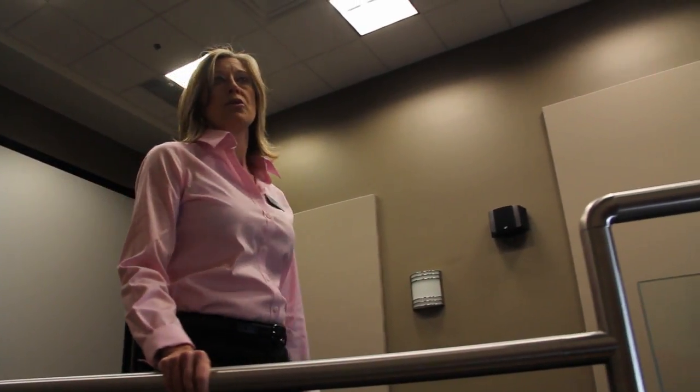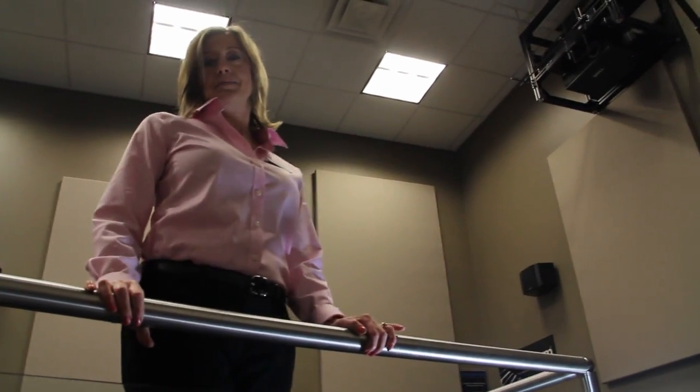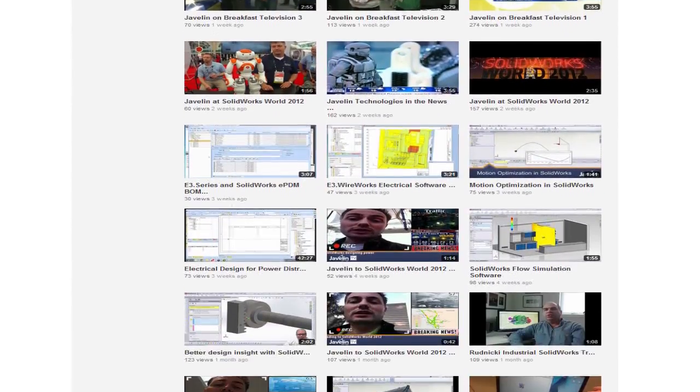You can also rent our theatre and wow your customers with product reviews and demos in 3D. Did you know that Javelin also has a recording studio that you can use? We can help you create content to communicate your designs for unique marketing and sales solutions. Check out some customer examples on Javelin's YouTube channel.